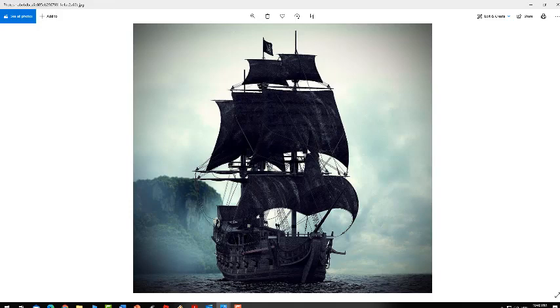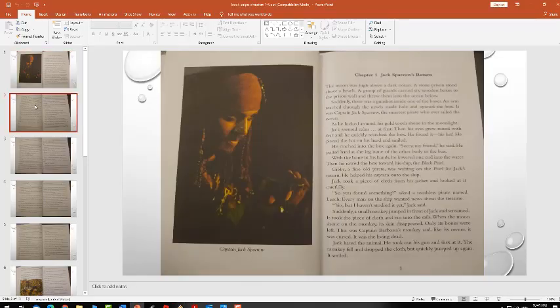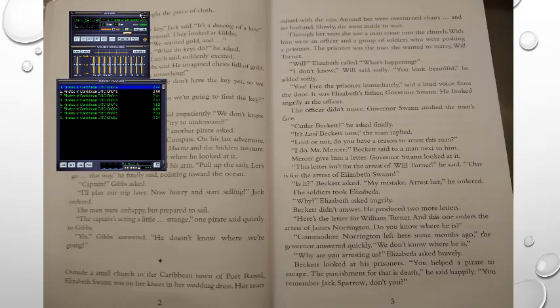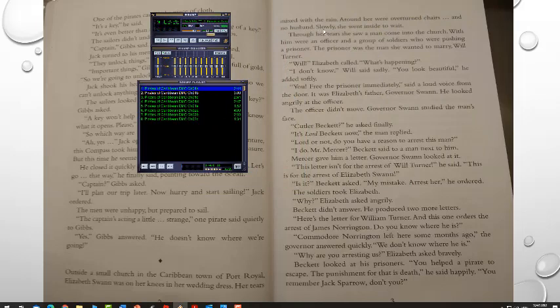Captain Jack Sparrow said he's going to plan later what's going to happen once they reach the island. Now we are on page 2. In the Caribbean town of Port Royal, Elizabeth Swan was on her knees in her wedding dress, her tears mixed with the rain. Around her were overturned chairs and no husband. Slowly, she went inside to wait. Through her tears, she saw a man come into the church. With him were an officer and a group of soldiers who were pushing a prisoner. The prisoner was the man she wanted to marry, Will Turner.